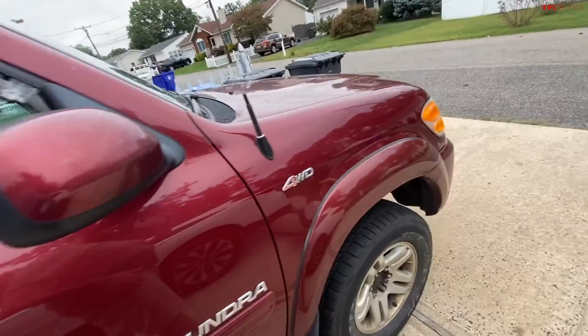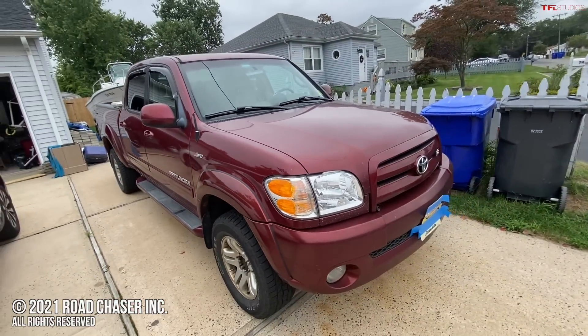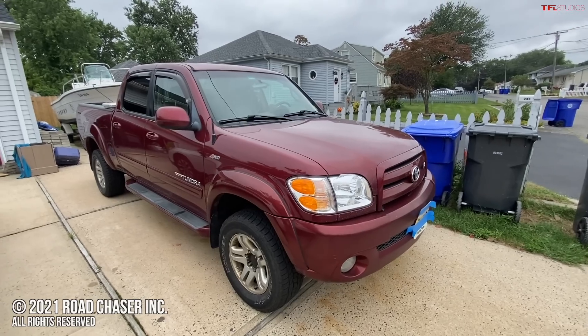It's still my daily driver, so the miles will go up. I'm excited for the 2022 Tundra, but I don't think I'll ever get rid of this truck.